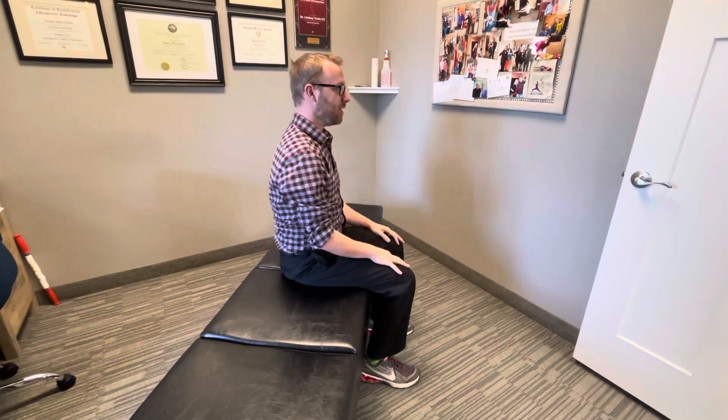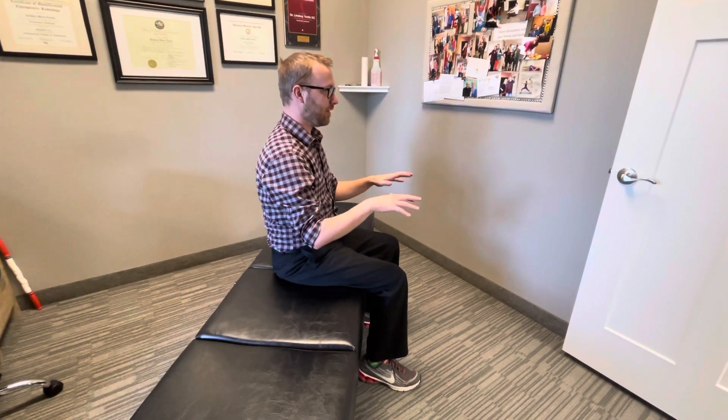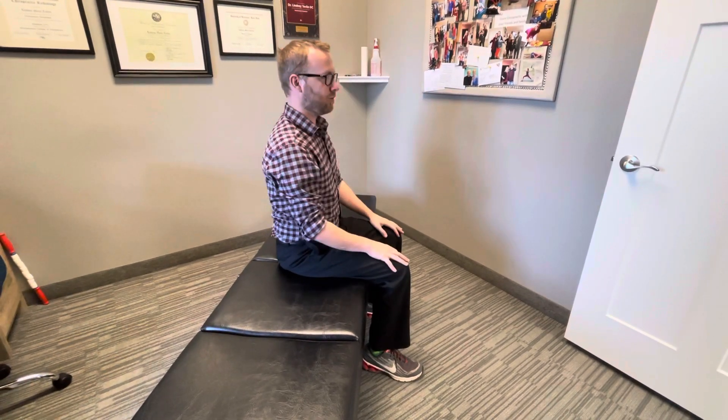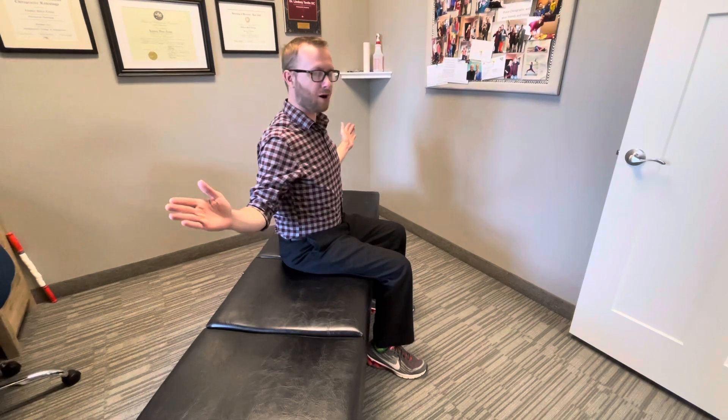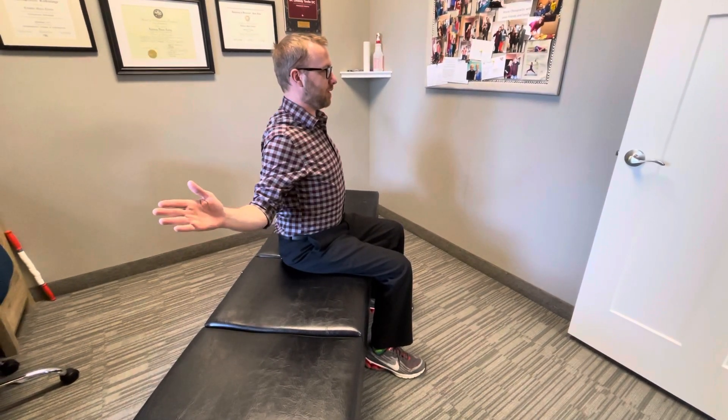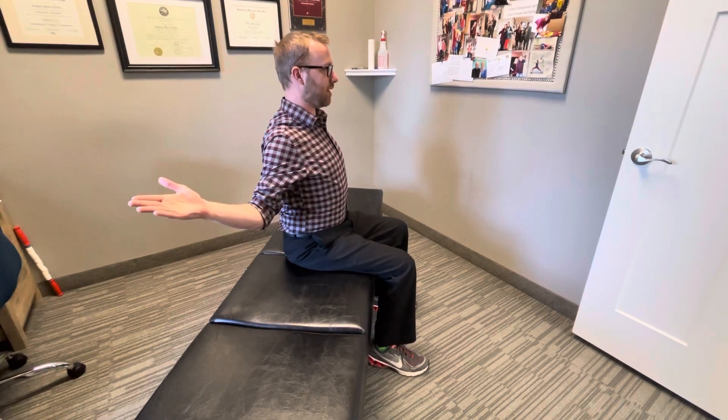So I'll demonstrate it here. When we're working on a computer, we kind of just tend to round our shoulders forward and have our forward head posture. So what we're going to do is make a little W with our arms, tuck our chin back, then squeeze our shoulder blades together, push our shoulder blades down and try to push our thumbs backwards.